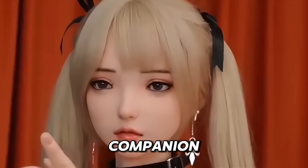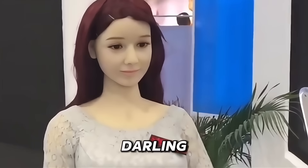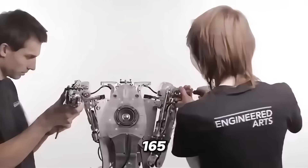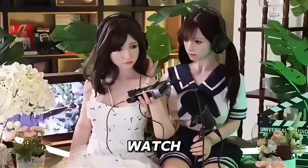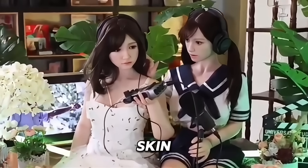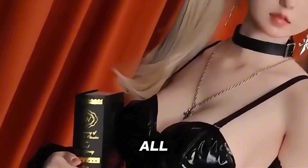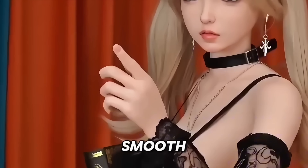Ariel — if you've ever imagined a companion crafted with both perfection and passion, Ariel by Darling Doll might be the one. This stunning creation stands 165cm tall, with silky dark hair and captivating violet eyes that seem to watch you back. Her skin, made from premium medical-grade silicone, feels just like the real thing — soft, warm, and irresistibly touchable. Beneath it all, a flexible stainless steel frame allows her to move with smooth, human-like grace.